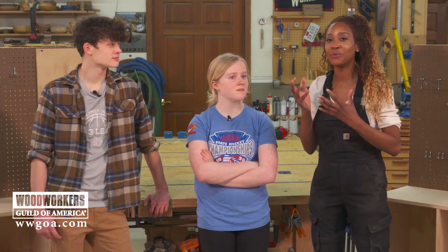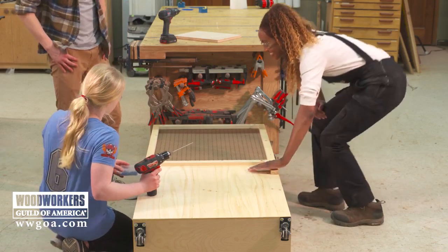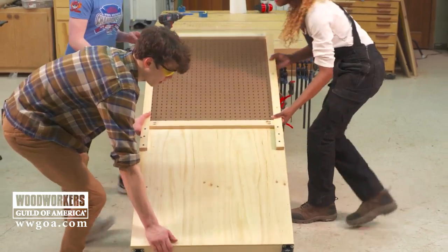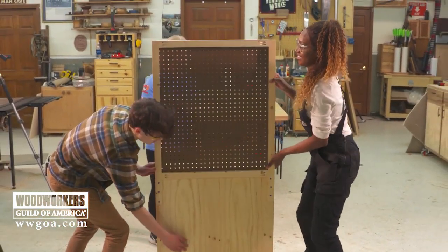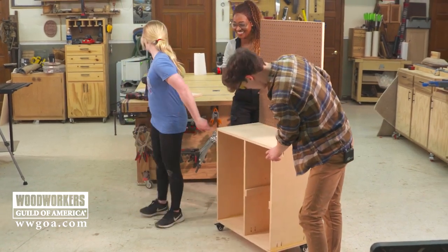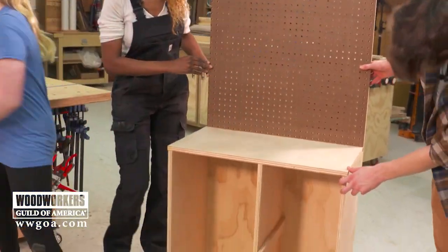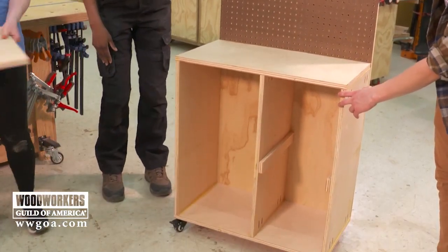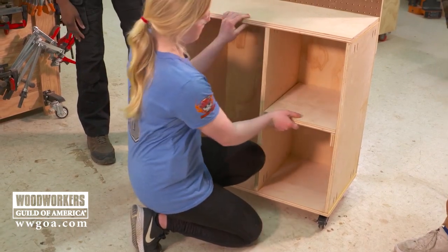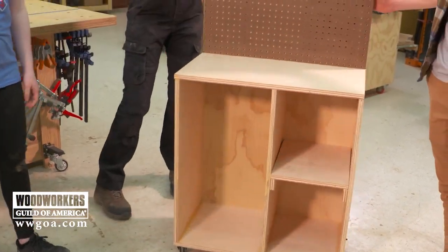I'm in the shop today with Will and Cora, two extraordinary students involved with their STEM programs, and we got a chance to do a little woodworking today. I hope you saw the video of Will and Cora building their very own mobile workbench right here behind me. We took a couple of hours — I taught them how to use the tools, how to assemble the wood, and we talked about pocket hole joinery. We built one together, and then a second one was built that they completed entirely on their own.